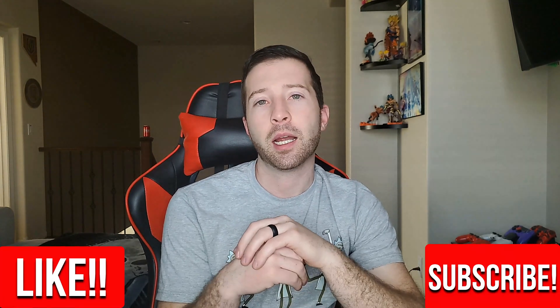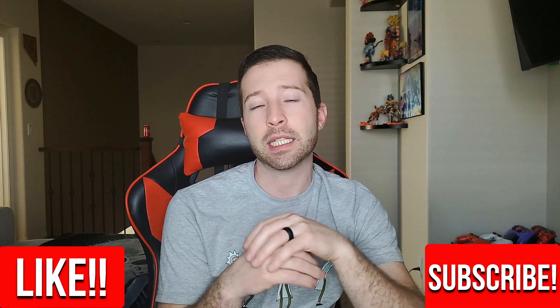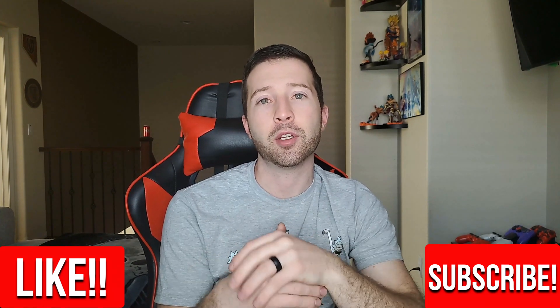I know the video is kind of long today, but I appreciate you guys watching. Don't forget to hit like and subscribe, leave a comment below with what you think, and I'll see you guys next time.